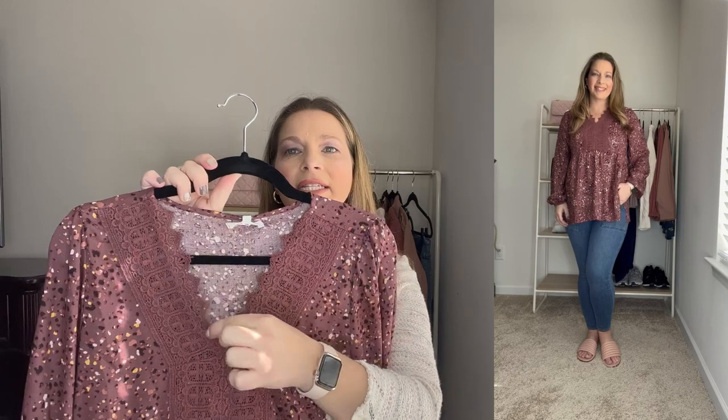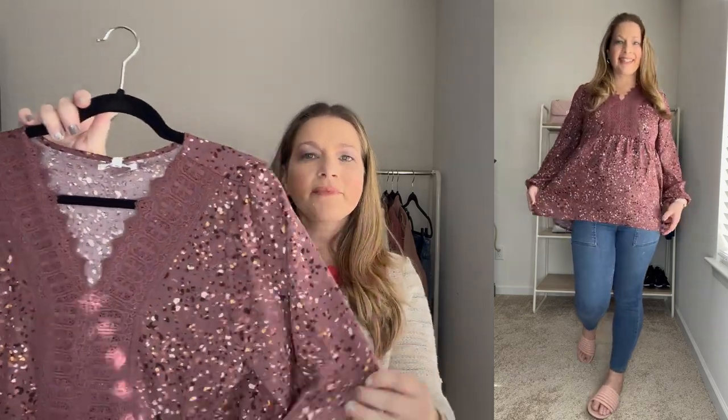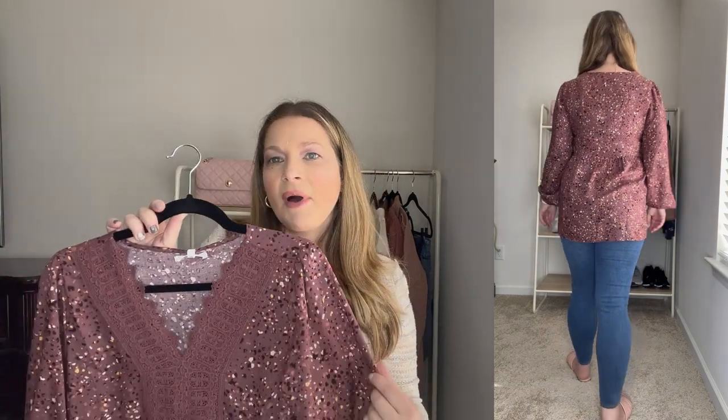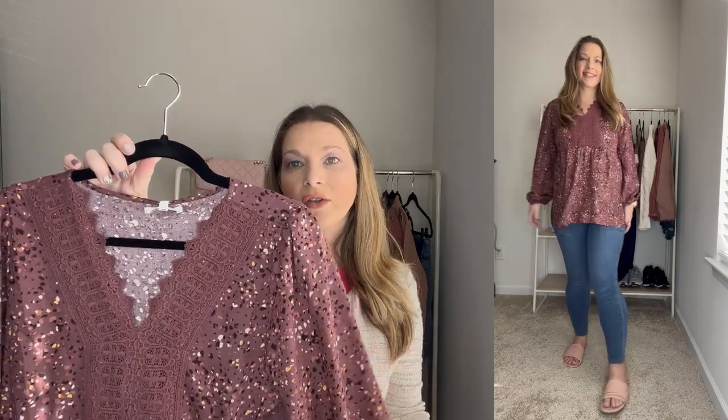Next up is this really pretty longer style tunic top. It's a really beautiful color and the print detail is just so cute. It has crochet detail at the neck with a little scallop detail along the collar, some balloon sleeves, side slits, and it's just a real nice flowy top. I did size down to a small in this one because I could tell it was going to be a little bit oversized — I do think it runs a little large. I thought it was so cute with those pull-on jeans and some blush slip-on shoes I picked up from Walmart. It's a spring new arrival that's already selling out in a lot of sizes and colors.